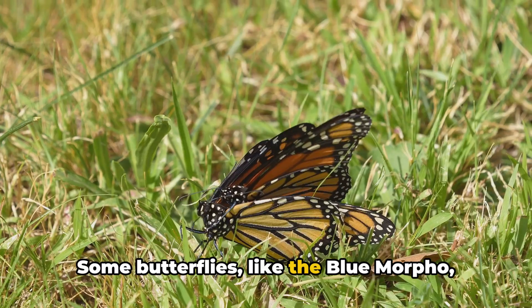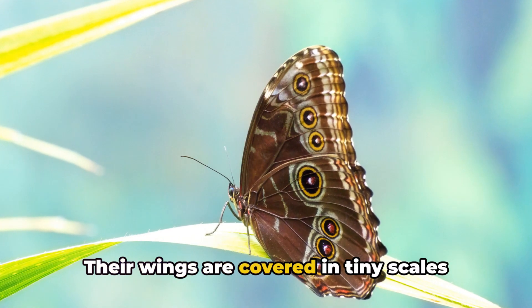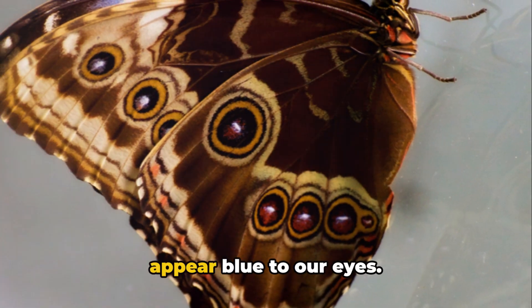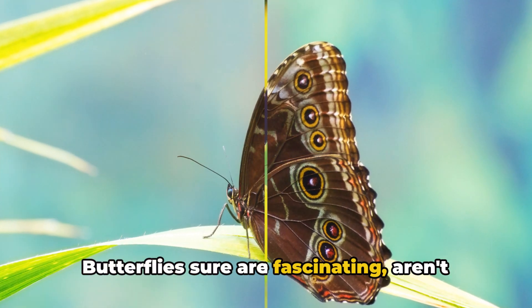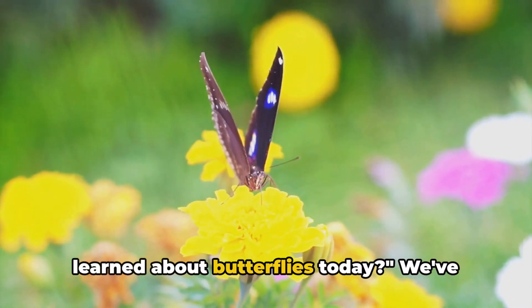And here's one more. Some butterflies, like the blue morpho, aren't really blue. Their wings are covered in tiny scales that reflect light in such a way that they appear blue to our eyes. It's all just an optical illusion. Butterflies sure are fascinating, aren't they? What's the most interesting thing you learned about butterflies today?